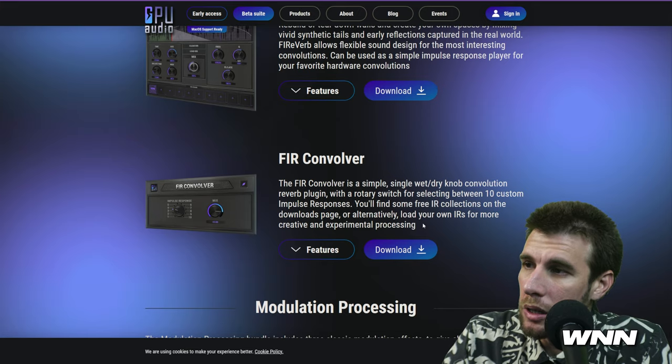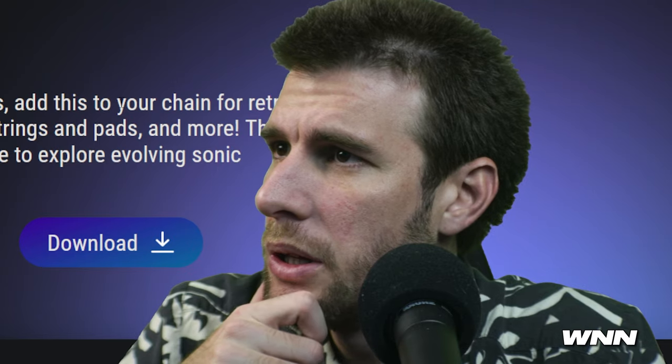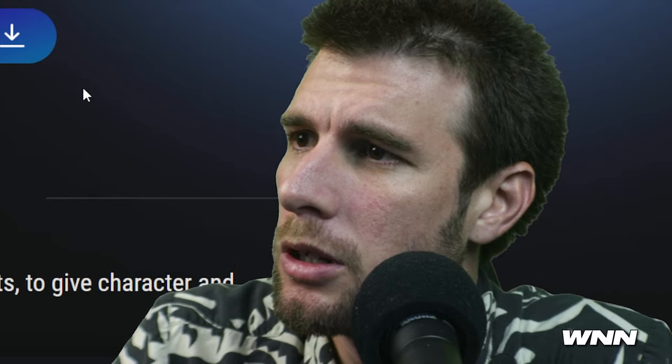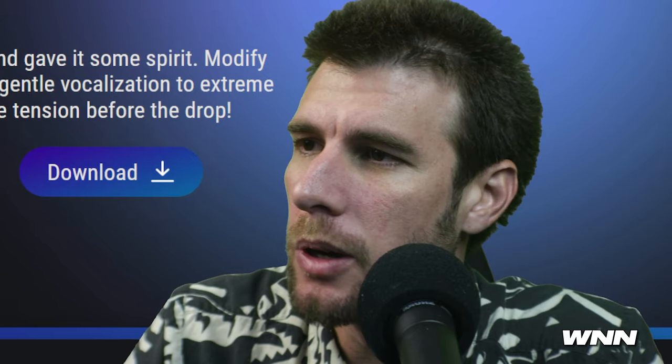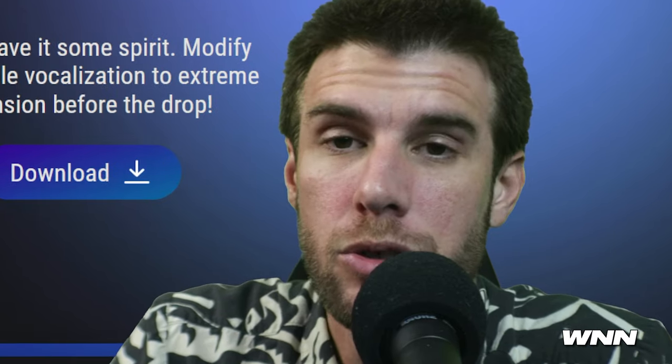So obviously it's a convolution reverb. The reverb one also can play impulse responses, apparently. It'll be a lot cooler once they're doing stuff that aren't already stock effects — although the convolver, you know, it's debatable. I actually haven't really tried any GPU Audio plugins yet. What do you guys think of them? I mean, it's free — can't really complain about free, but I'm gonna try to.